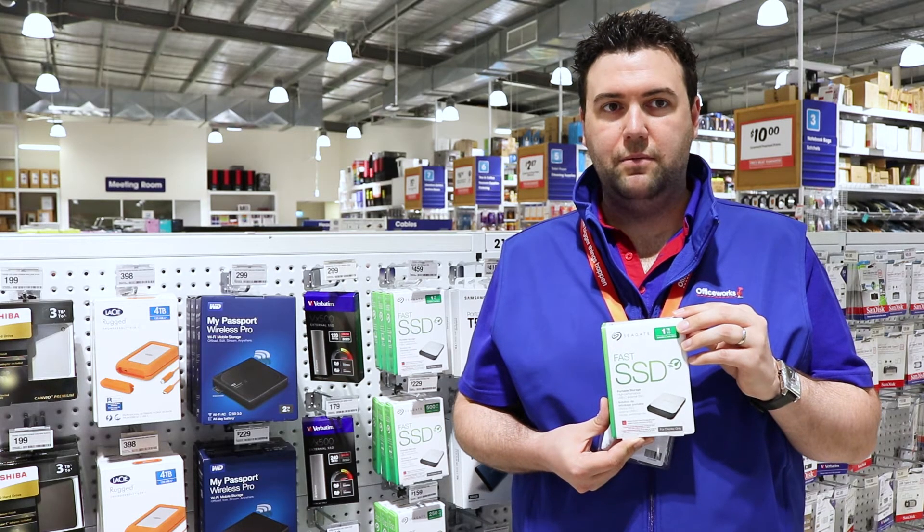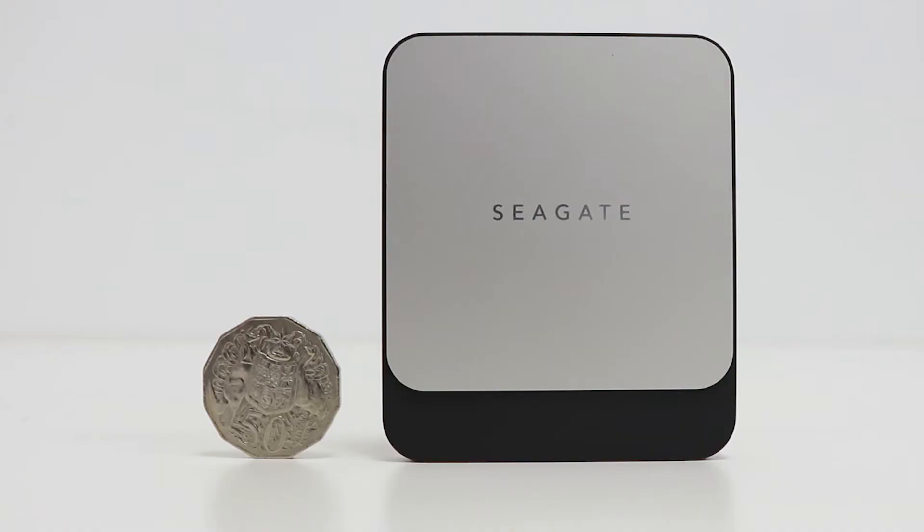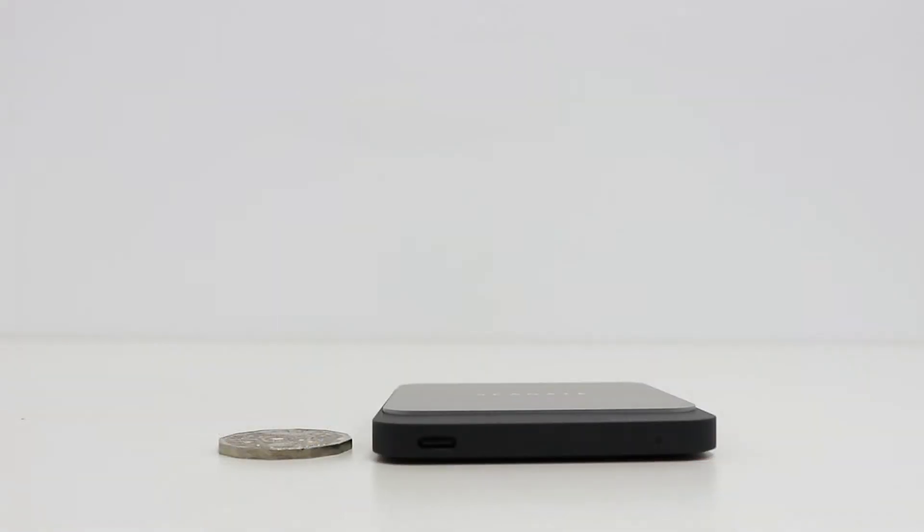Back up your data and access it quickly with this Seagate portable fast solid state drive. This solid state drive has a lightweight and compact design, which makes it a great option to take between home, school, work, and anywhere else you like to share your files.